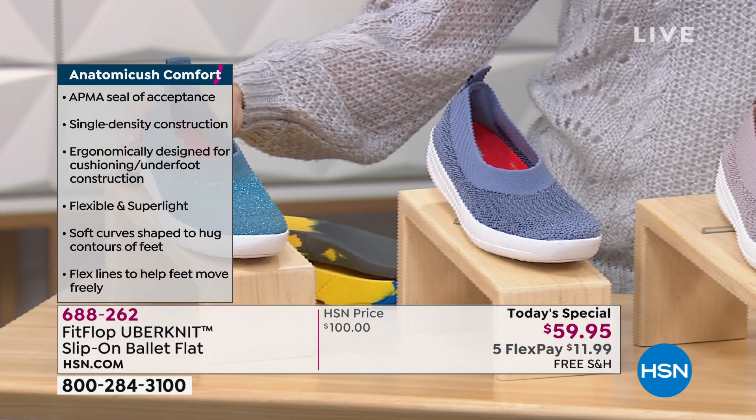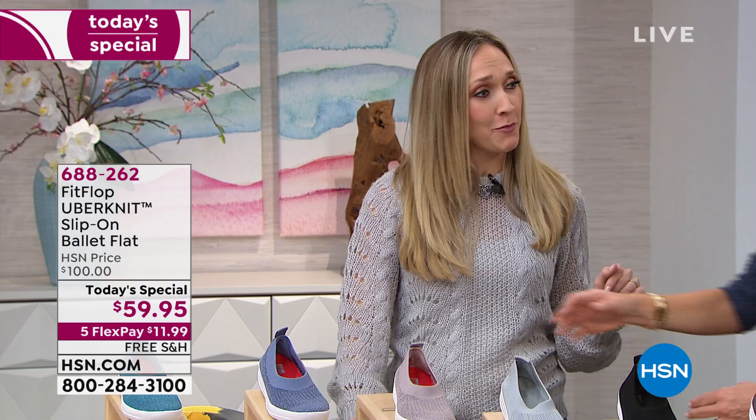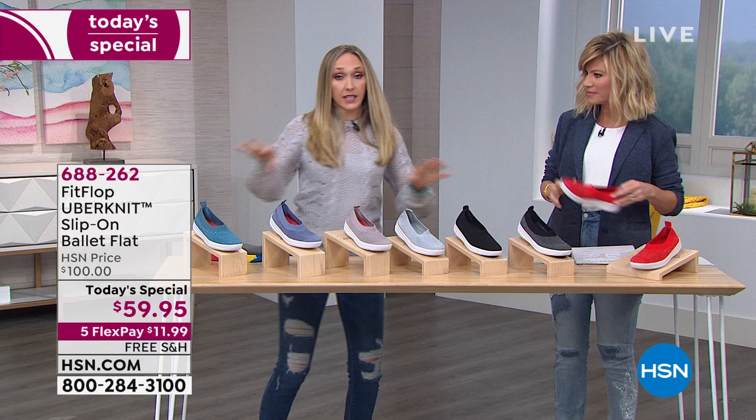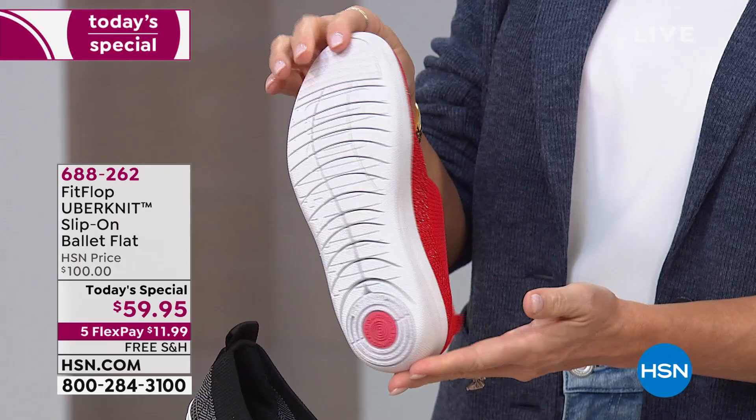Only the red is exclusive, but the teal, powder blue, and mink are all new colors. You can only get the red here at HSN. This UberKnit ballet flat has been hugely successful at HSN. We're going to take almost 50% off this shoe. Sizes are very limited, especially in the powder blue and black charcoal.